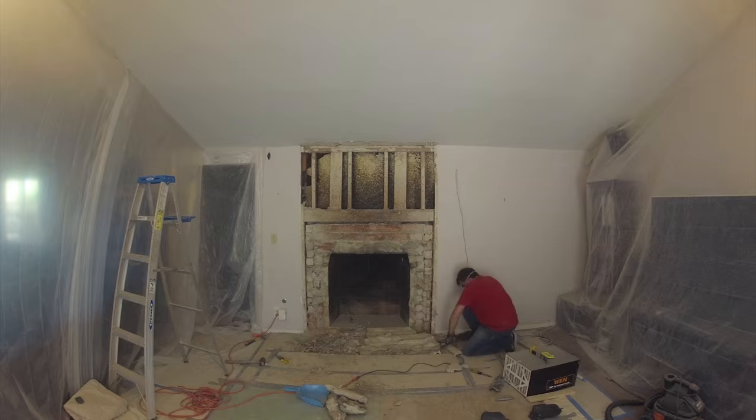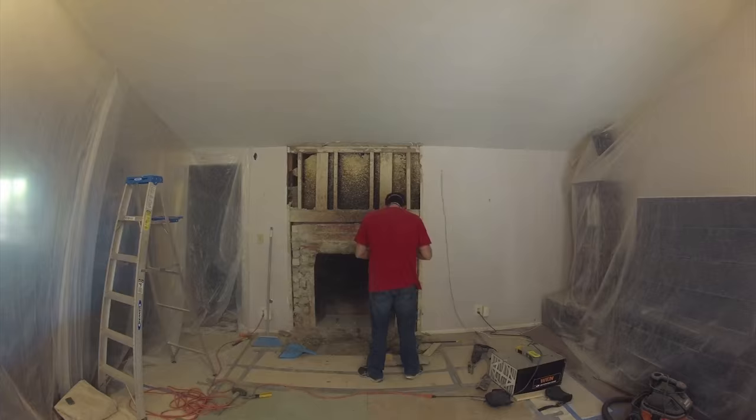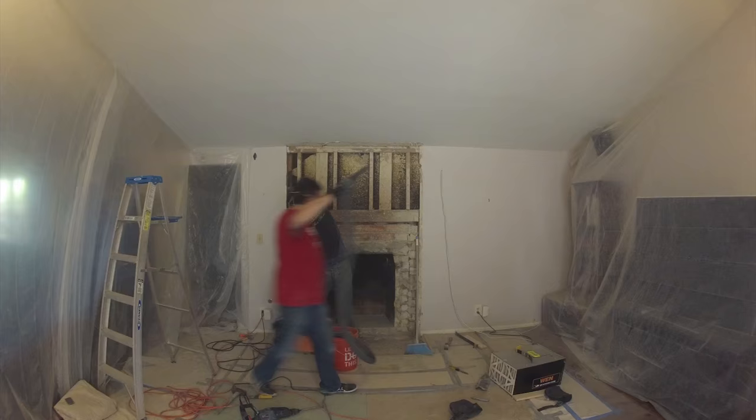Here you see we're continuing demolition on the bottom hearth area, just breaking up the mortar down there. We were able to get one giant piece out and then break up the other areas pretty easily. At this point you can see we pretty much have the entire demolition done, all the way down to the slab foundation.